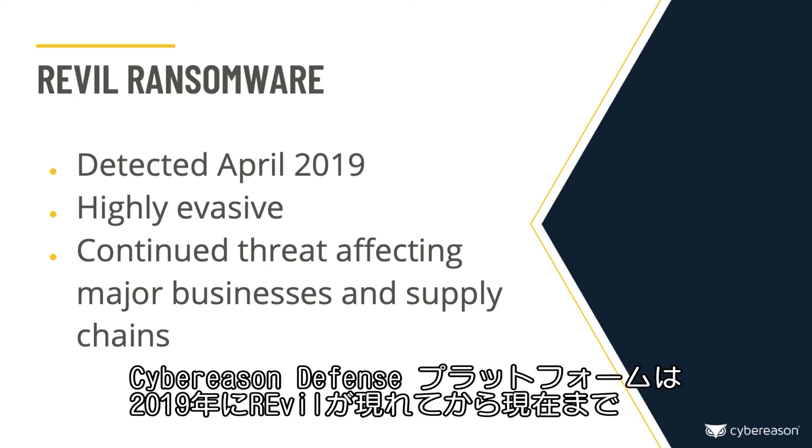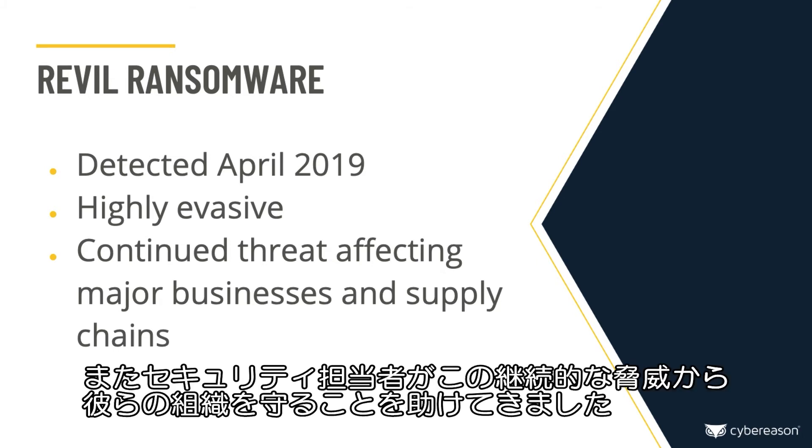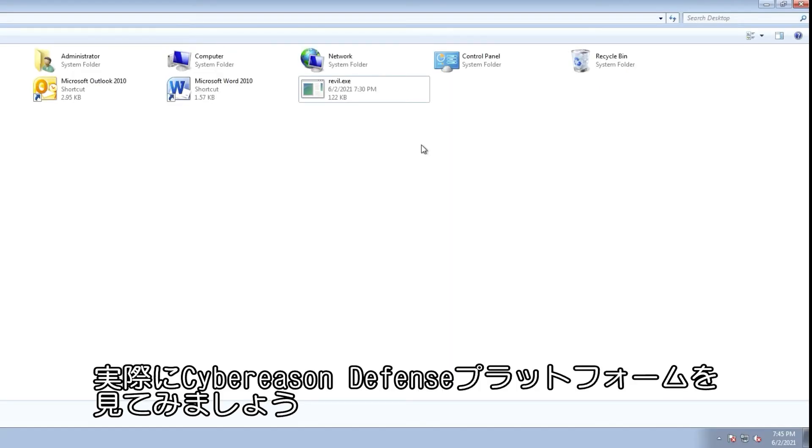The Cybreason defense platform is proven to detect and block Revel ransomware since it emerged in 2019 and continues to allow defenders to protect their organization from this continued threat. Let's see a quick example of this in action.